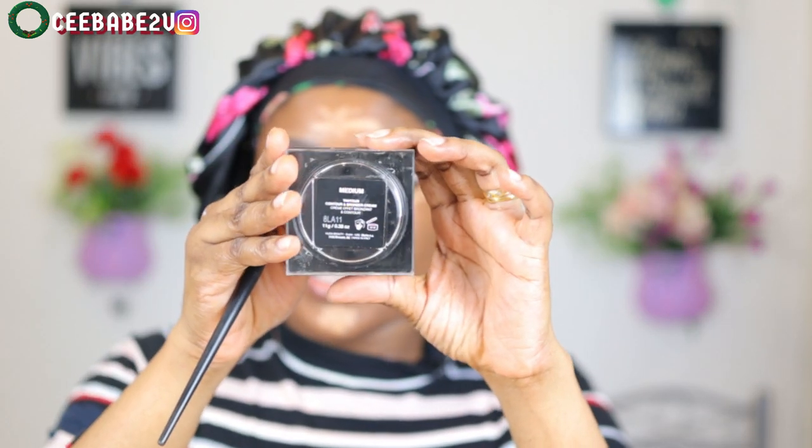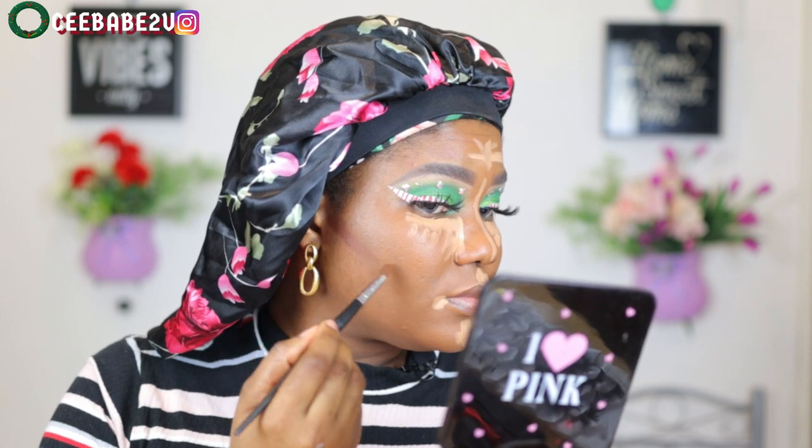I went ahead to apply my contour using my Huda Beauty contour cream in the shade Medium. I just applied it on the places that I needed to contour.